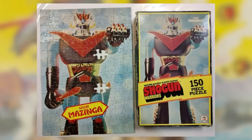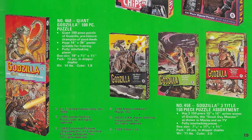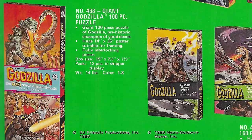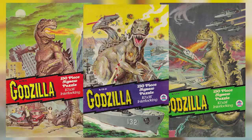And of more interest to this channel's audience: Shogun Warriors, King Kong, and in 1978, they offered four Godzilla puzzles. Three were 150-piece standard puzzles, and one was a 100-piece jumbo puzzle. But why make a video about puzzles? Because look at this original art, man. I love this art.